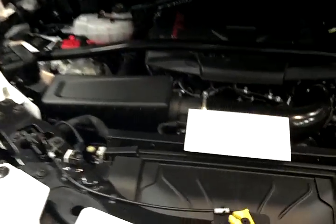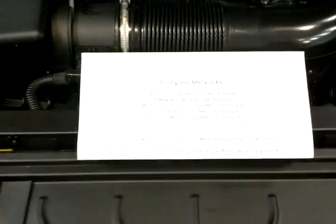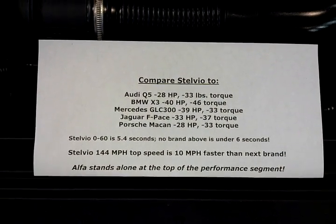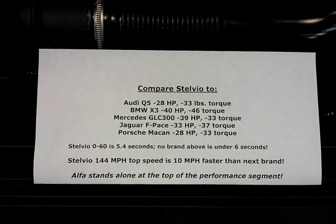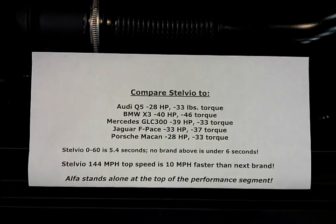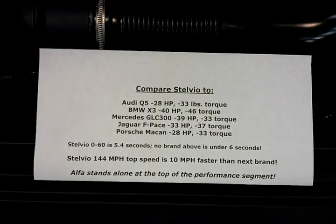That's up to 15% more torque than competitors. Compare the Audi Q5 — 28 horsepower less; BMW X3 — 40 horsepower less; Mercedes GLC 300 — 39 horsepower less; Jaguar F-Pace — 33 horsepower less; and even the Porsche Macan — 28 horsepower less.